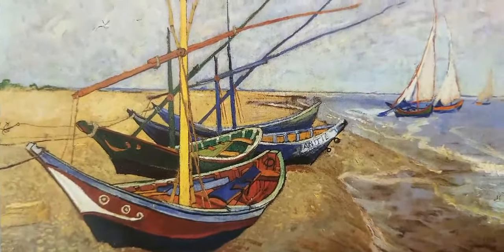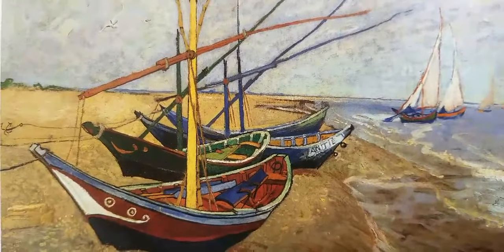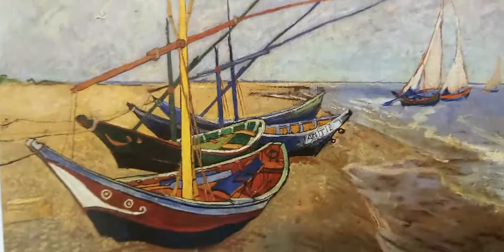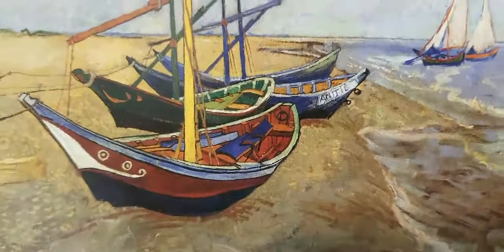This is 'Fishing Boats on the Beach at Saintes-Maries-de-la-Mer' — that's my French for you guys, that's as good as my French gets.